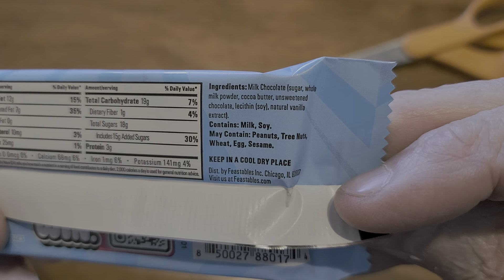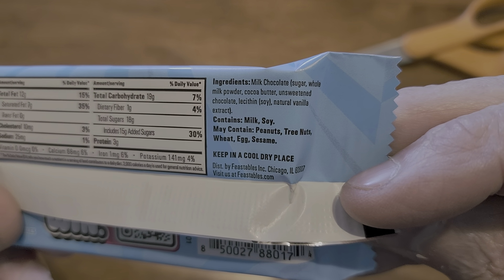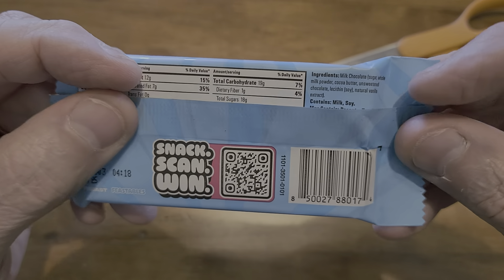The ingredients are: milk chocolate, milk powder, cocoa butter, unsweetened chocolate, lecithin, natural vanilla. So obviously there are very few ingredients in it.